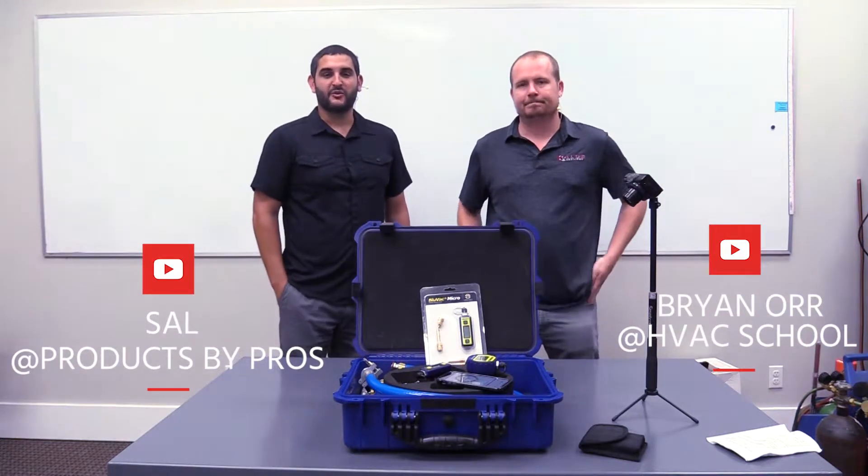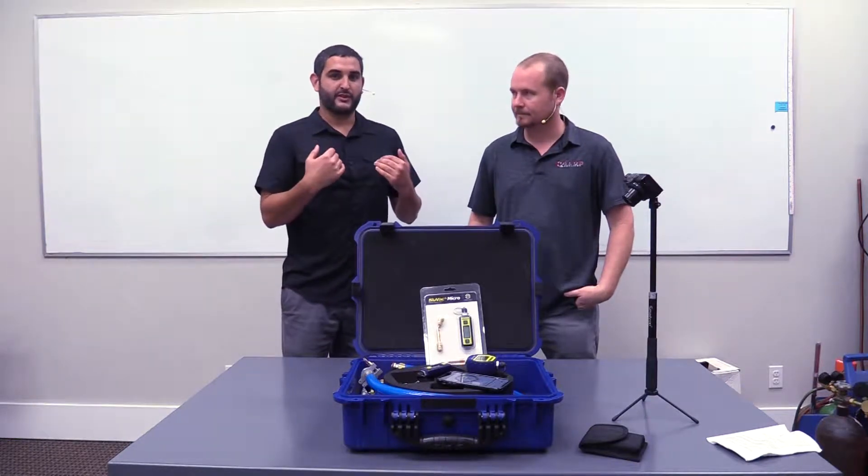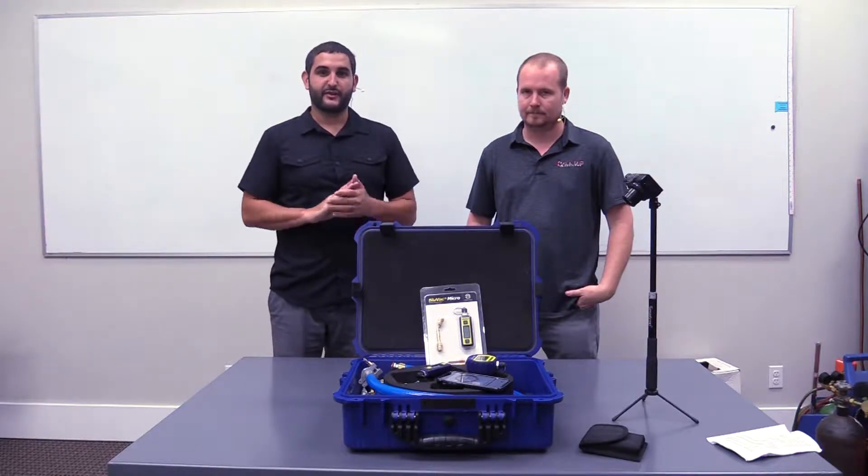Hey, I'm Brian with HVAC School and I'm Sal with Products by Pros. I got Brian here to help me out, to give me a contractor's point of view when a salesperson is trying to show a contractor the features, benefits, and why they should care about the blue vac gauges from AccuTools.